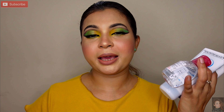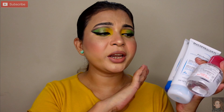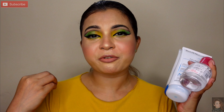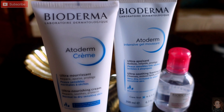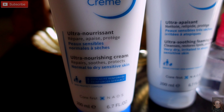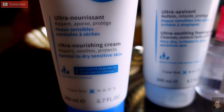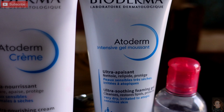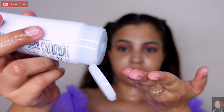Mera jo hai yeh normal to sensitive skin pe aata hai, dry skin pe bhi. Ussi se related maine products select kiye the — teeno products mere skin pe achha kaam kar rahe hain, suit kar rahe hain. Yeh French brand hai, made in France. Products ki quantity bhi achhi khaasi hai — 200ml ke saath aata hai yeh tube. Bioderma ka face wash — maine very dry, irritated to atopic sensitive skin wala select kiya. Jo bhi skin problem ho, aap uske according select kar sakte hain.